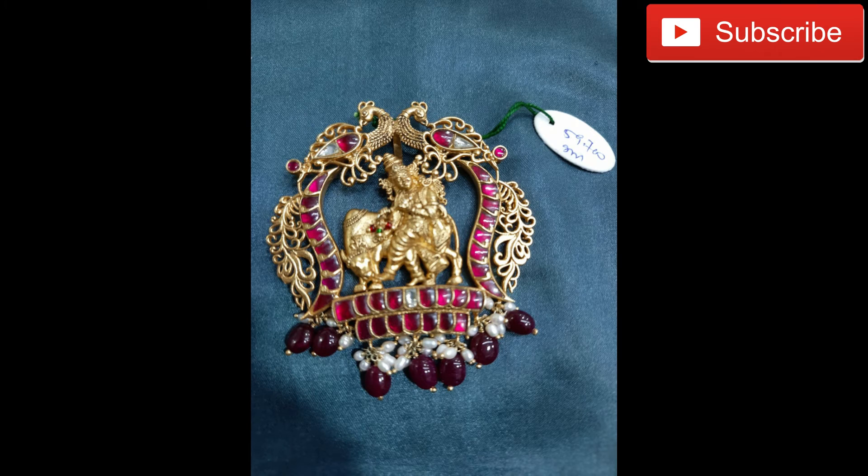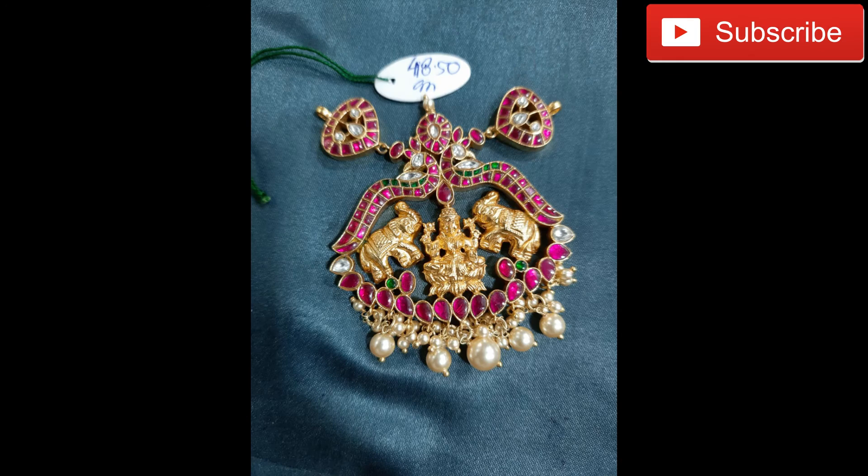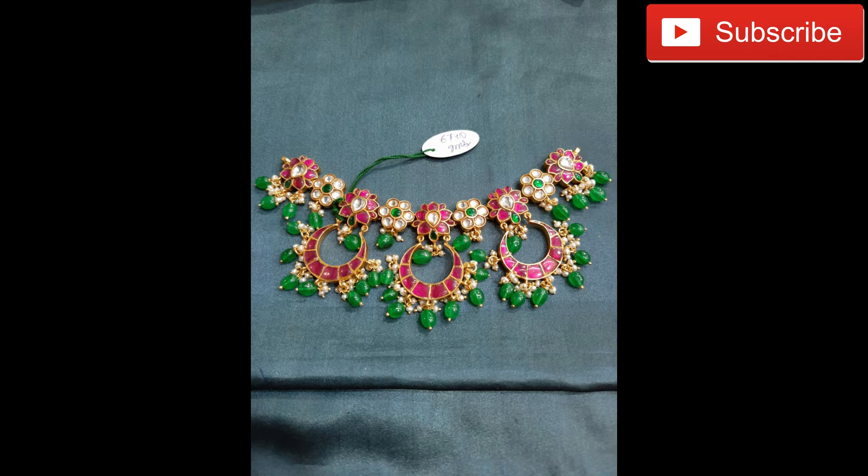Now we are looking at Kemp style. Kemp is the latest market trending collection. These collections are cost-friendly — this is a budgeted and elegant style. You can try it.